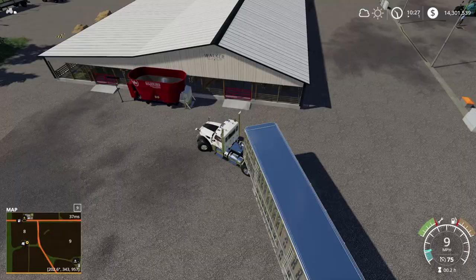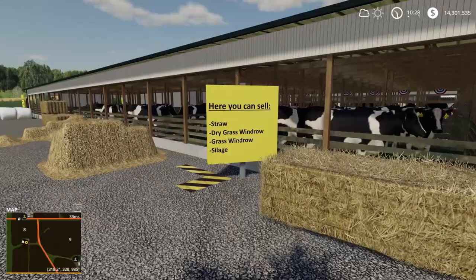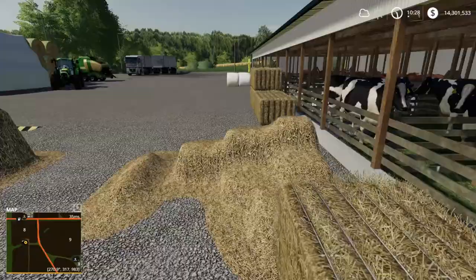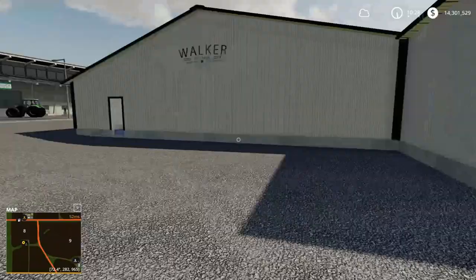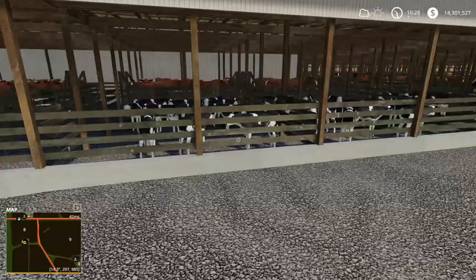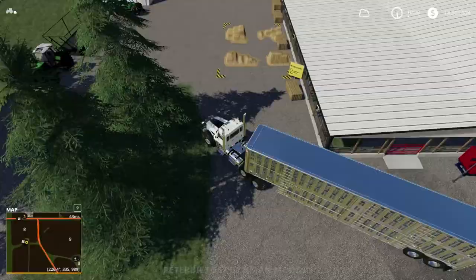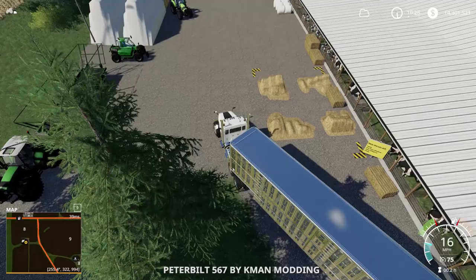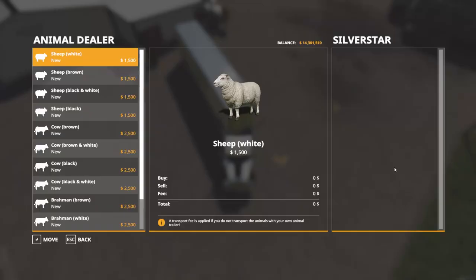Here we are at the animal dealership. There's a sign - you can sell straw, dry grass, windrow grass, or silage here. There's a sale of animals - cows and sheep. I need to find where to get pigs. There's a water tank here too. I wonder if we can sell slurry somewhere because it can be hard to spread as fertilizer. This is a really good location, very close to us.